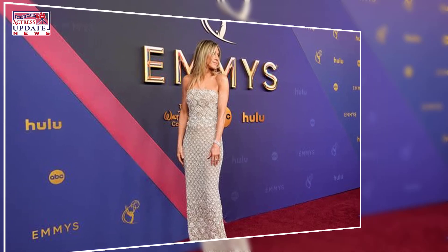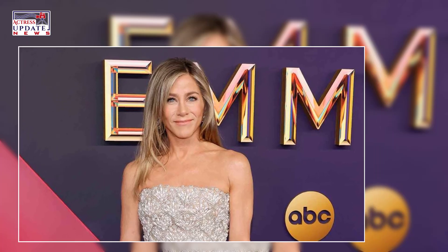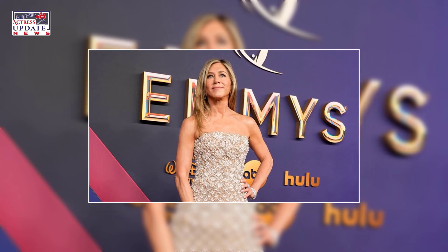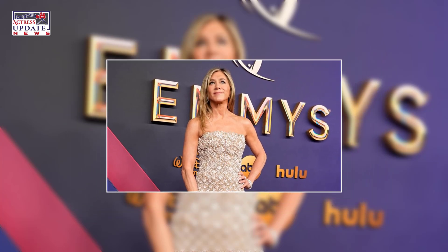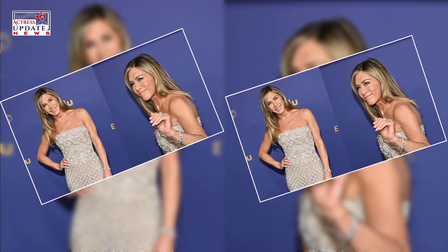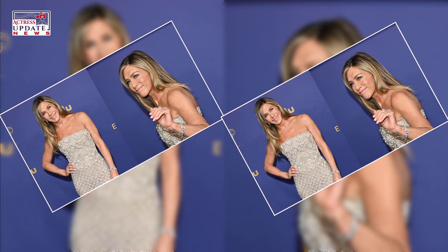"For a long time I didn't understand what a scalp scrub was, but then finally someone explained it to me and said, think of it like skincare," says Aniston. "You do a scrub on your face once a week, you exfoliate your skin, because over the course of a week with lotions, potions, and makeup you build up a residue and your pores get clogged. Think of that same exact thing happening on your scalp — our follicles get clogged with all the shampoos, conditioners, leave-in sprays, and styling, especially for someone who works in my industry where you're being styled on a daily basis."